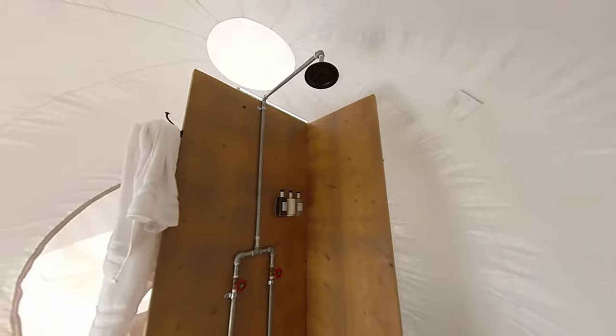Boquillas is a border crossing between the US and Mexico right in the middle of Big Bend National Park. It's a 40-minute drive from our glamping site in Terlingua. Let's enjoy some scenic drives across the desert.